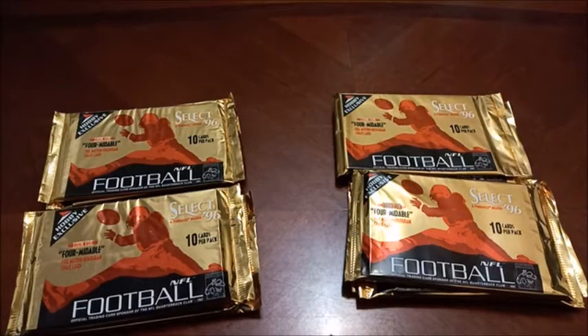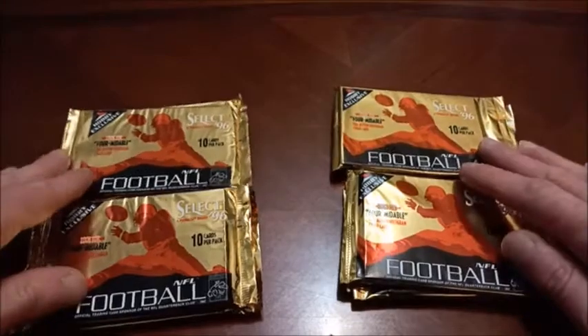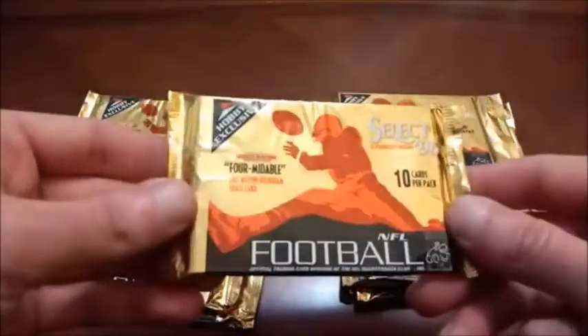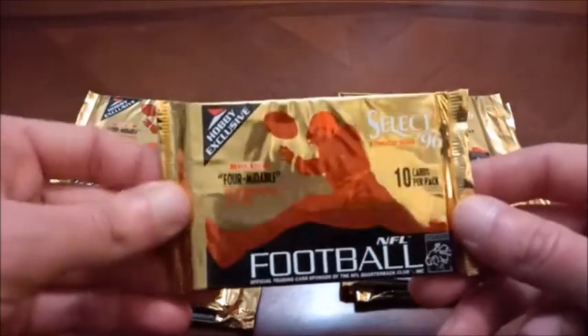Hello again ladies and germs, welcome back to Headlocks and Hot Packs. We are all done with our recent Target score opening, so we got some eBay items showing up. You can see here we got some packs to check out today — this is 96 Select Football hobby packs, we got 10 of them, 10 cards per pack.